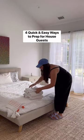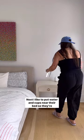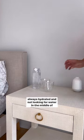Four small ways I always prep my house for guests. First, I always put body and hand towels on their bed so they don't need to go searching for them. Next, I like to put water in cups near their bed so they're always hydrated and not looking for water in the middle of the night.